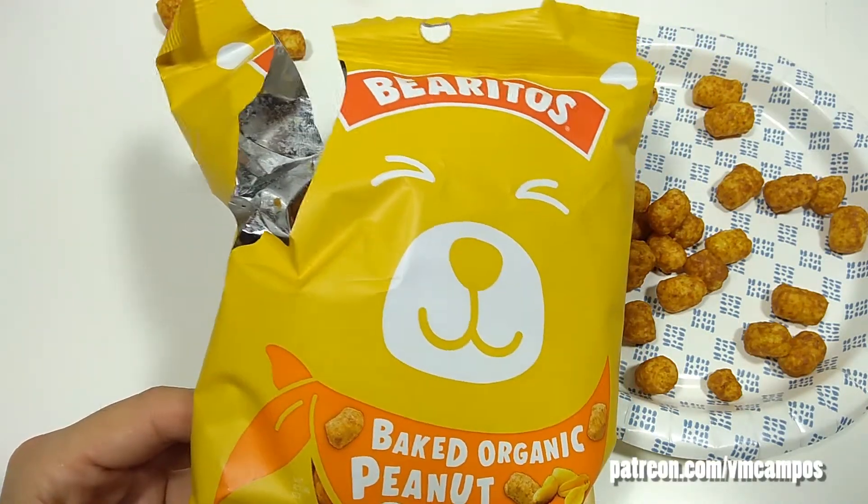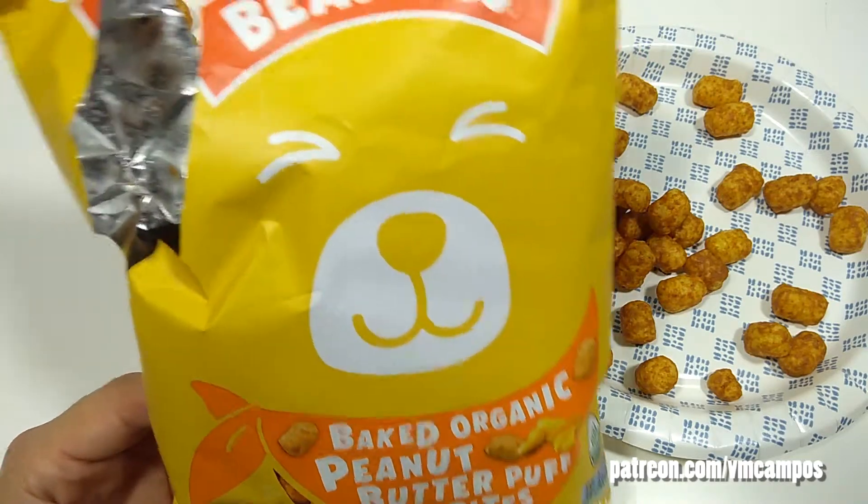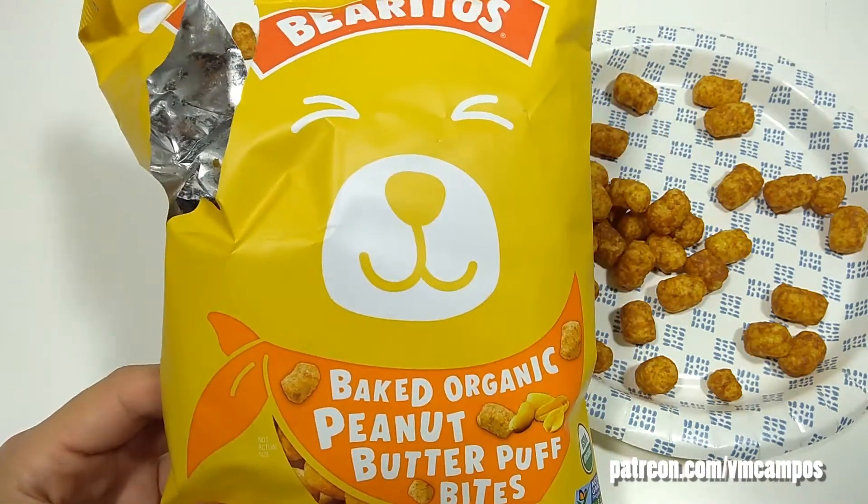Well, this has been Snack Chat with VM Campos, and I'll see you next time at the Snackateria. Bye.